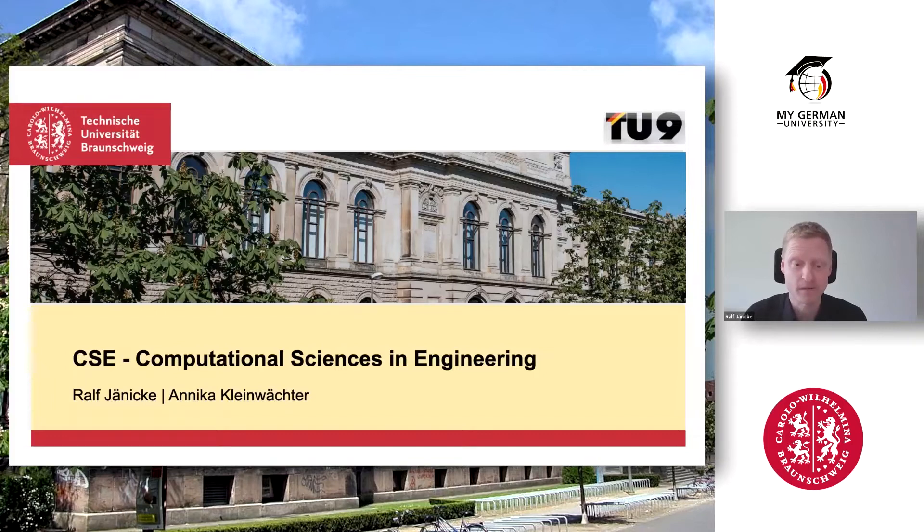I'm here together with Annika Kleinwächter, who is the program director of CSE, and she's the one solving all the practical problems, in fact.